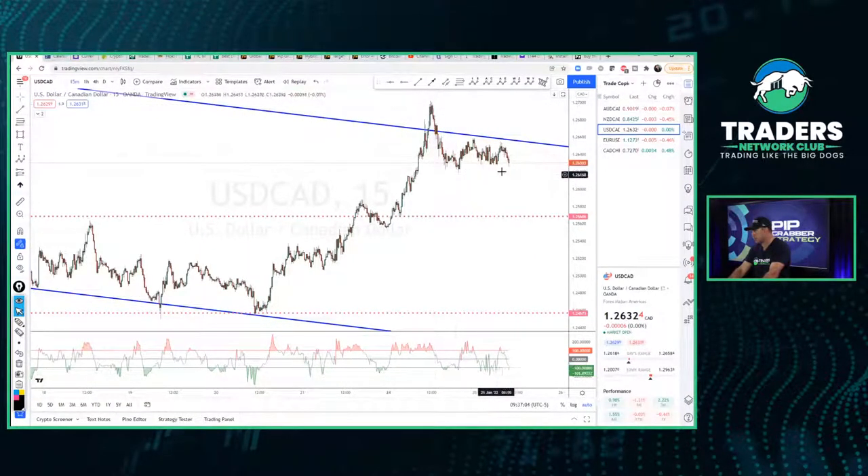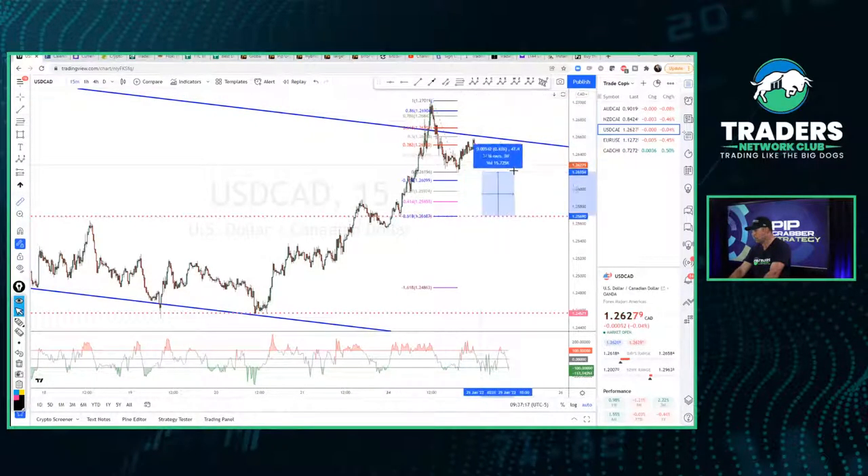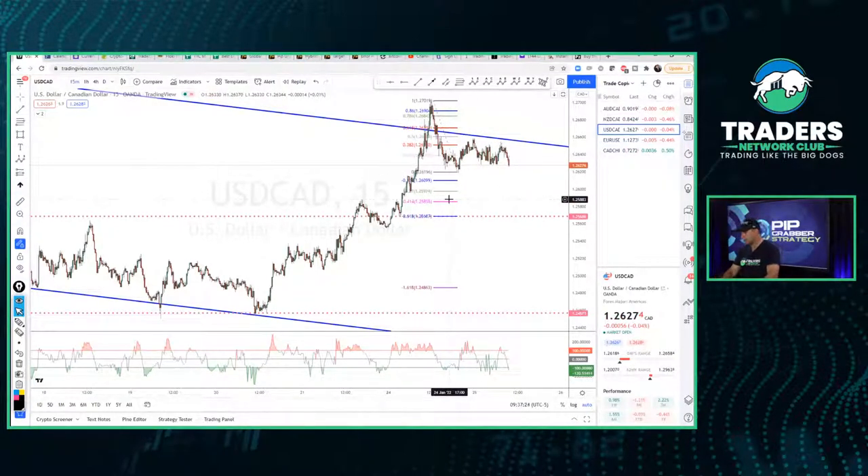On the 15-minute, if price breaks that support we'd look for it to drop back about 58-59 pips. There's a lot of movement to the downside. However, I'm going to put a pin in this one too — we're at a support level right here, and my short-term directional bias is bearish, but because we're at support I'd rather not trade into that support.